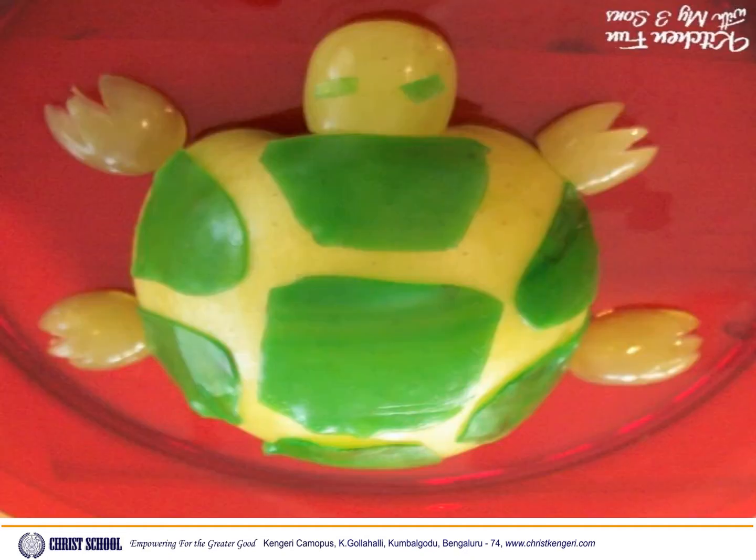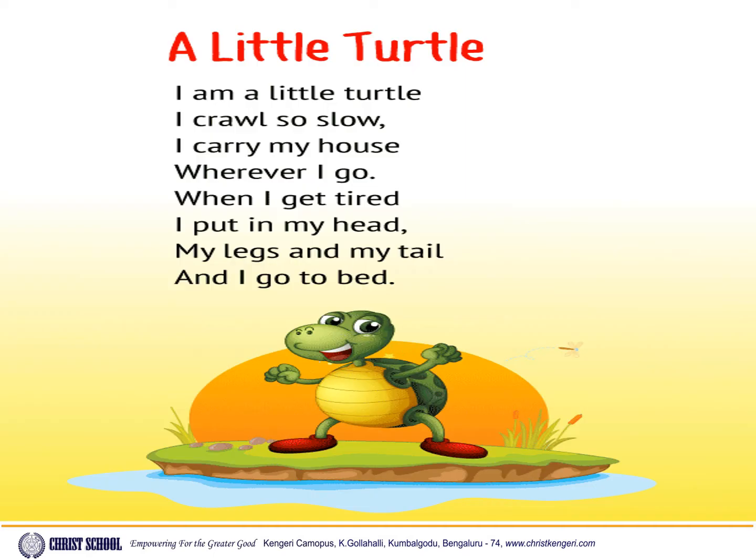Let us do the fruit carving of a turtle. Let us sing a small rhyme — A Little Turtle.